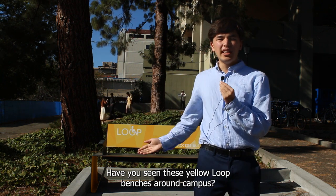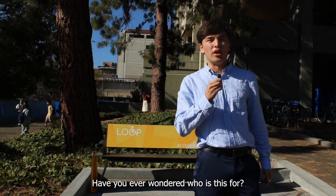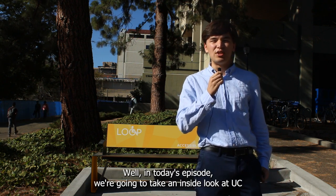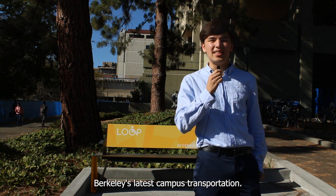Hello, my name is Willem Schultz and welcome to CalTV News. Have you seen these yellow loop benches around campus? Have you ever wondered who this is for, who's allowed to ride the loop? Maybe you've seen the golf carts driving around. Well, in today's episode, we're going to take an inside look at UC Berkeley's latest campus transportation.